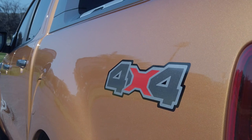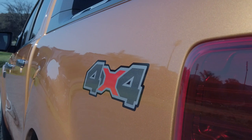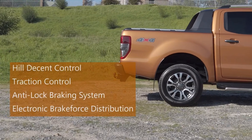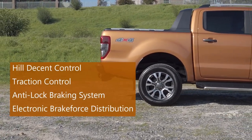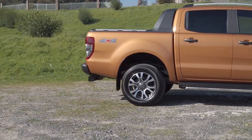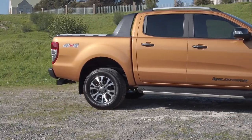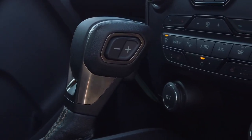Available in a choice of 4x2 or 4x4, the Wildtrak turns troublesome obstacles into an exciting activity. Bring your water hazard, steep sandy incline or rocky terrain. The new Wildtrak 4x4s are ready with electronic locking rear differential and driver assist features which make tough tasks look easy. Use Ford's electronic shift-on-the-fly system to shift between 4x2 and 4x4 modes whilst moving — ideal for those unpredictable conditions on your off-road adventures.